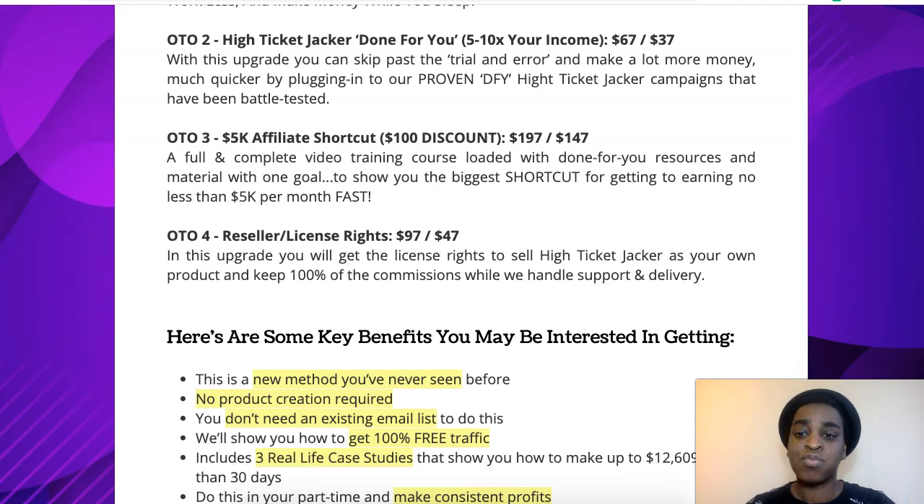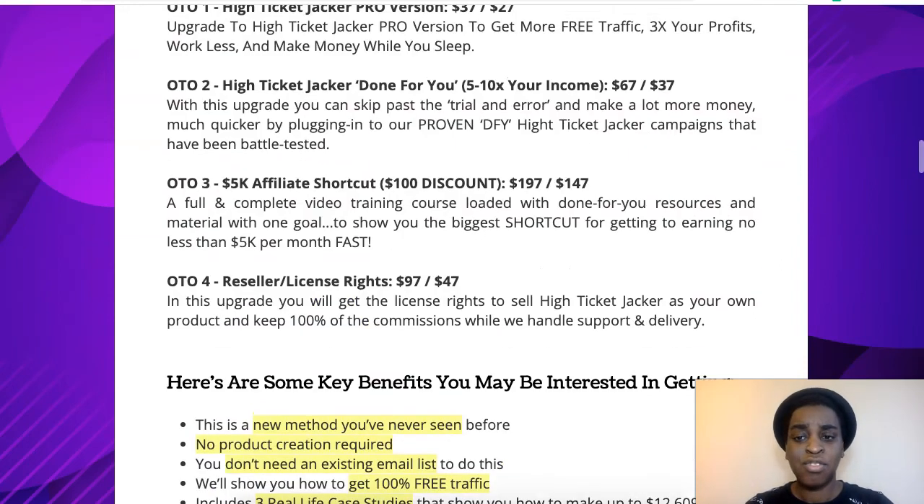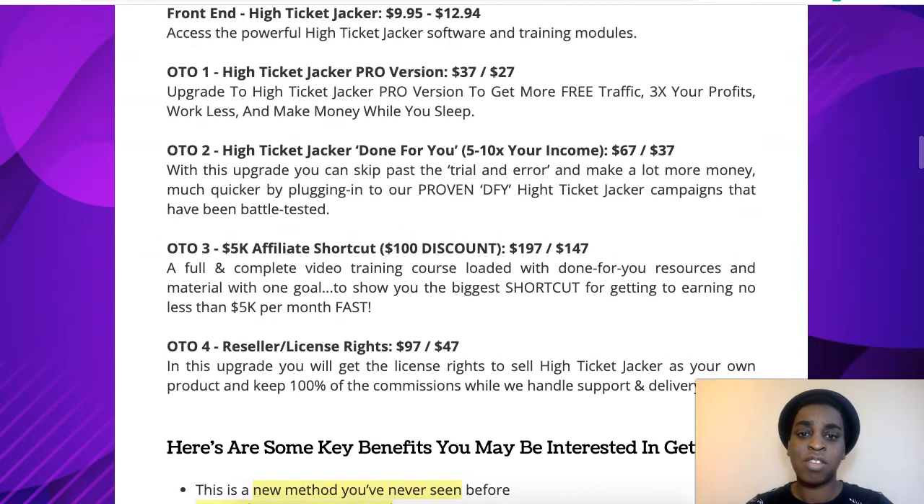Upsell number four is reseller rights, for $97 or $47 at a downsell. In this upsell, you get to sell High Ticket Jacket as your own product and keep 100% of the commissions. Those are all of the upsells that you're going to be prompted with when you buy the front-end product. If you're interested in any of them, that's what they do and the pricing.